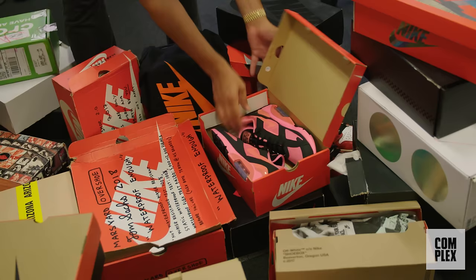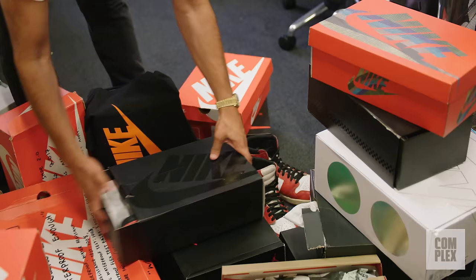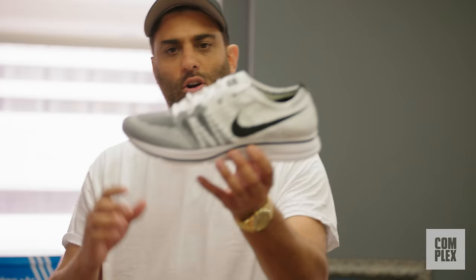One of my favorites — Comme des Garçons Nike Air 180. I have two pairs of these; these are deadstock. These I've worn multiple times on multiple episodes. People at work have seen me wear these non-stop. Three colorways — I got all three, but the black and pink were the standout for me. Love these.